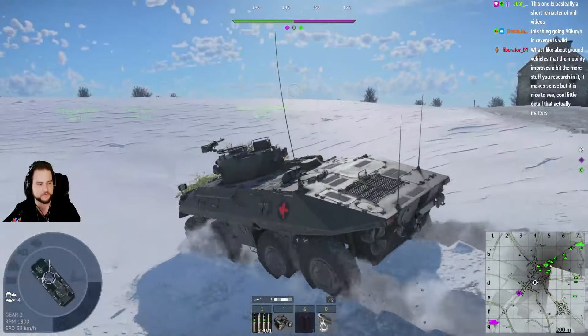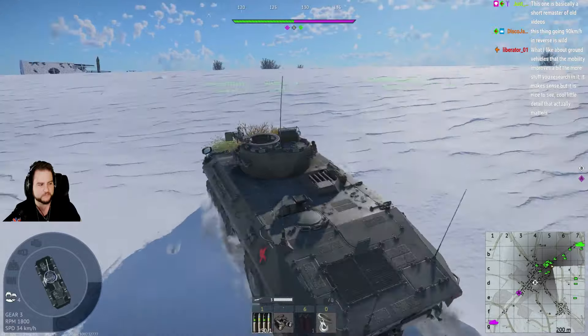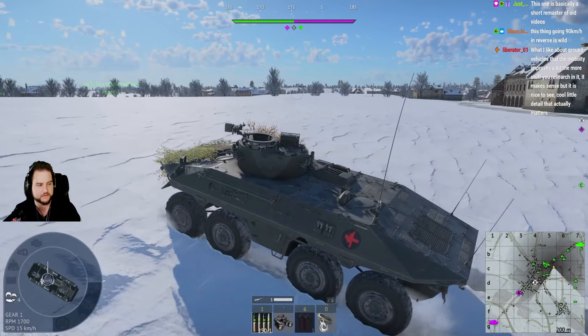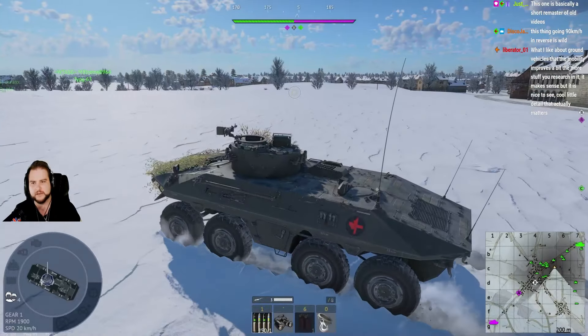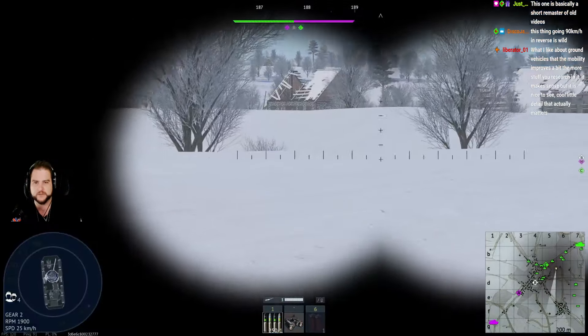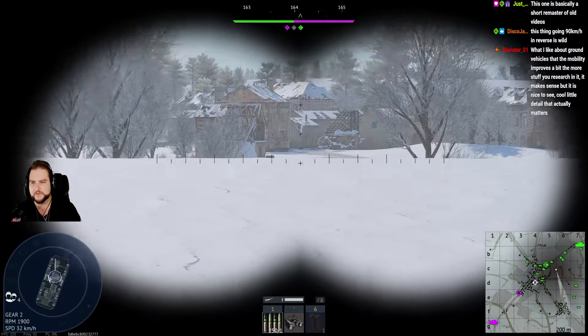What I like about ground vehicles is that the mobility improves as you research it. Makes sense, and it's nice to see — a cool little detail that actually matters. It's not just ground that does that, too. Aviation is crazy when it comes to it. And naval is also the same.